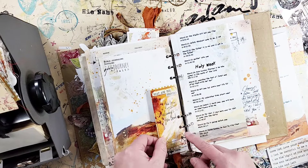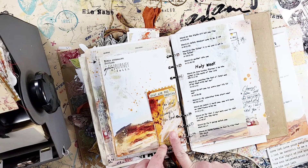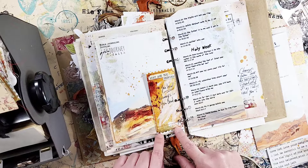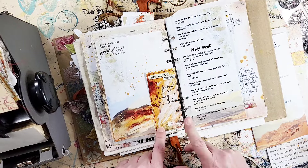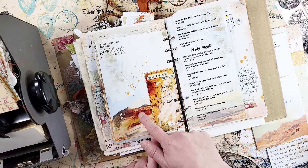I put a little strip on the back of one of the journaling tickets, which are from the 'With You' kit — I still have them in the shop. I really love the rich oranges in there; they work well. I put the daily readings here to always have it with me, so it's very easy to take a quick peek.